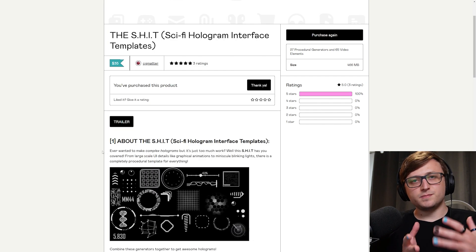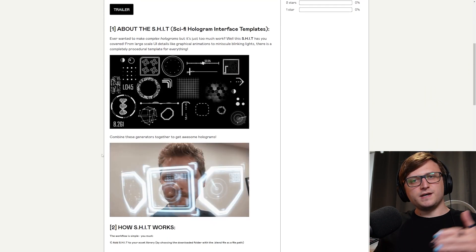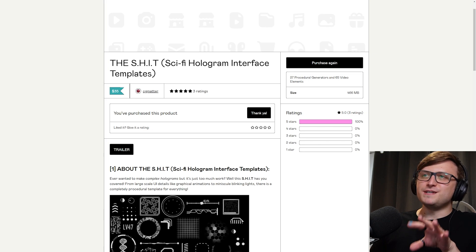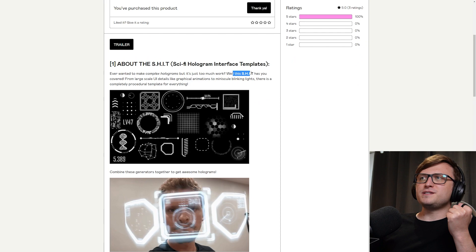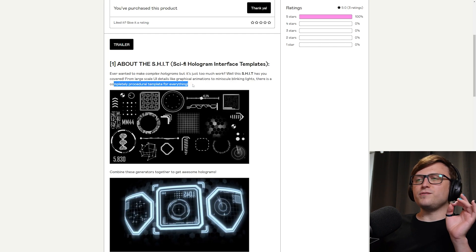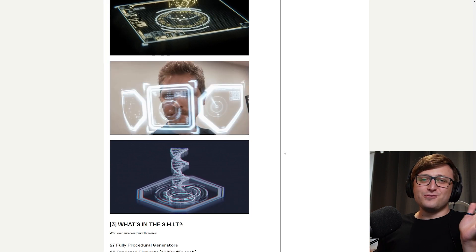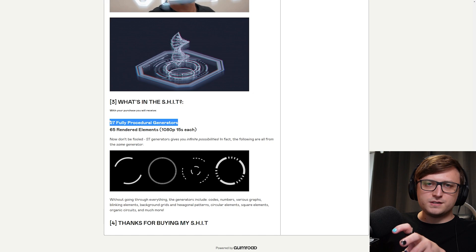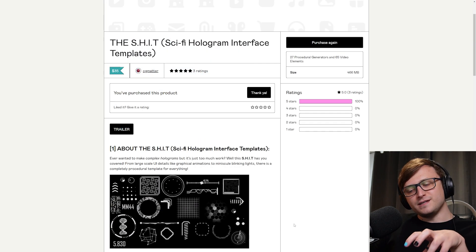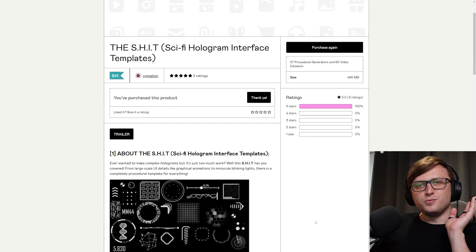Now we're coming into some product territory. One of my friends, CG Matter, has created a new product based in geometry nodes to help you build up sci-fi looking interfaces. It's called the SHIT — the Sci-Fi Hologram Interface Templates. Ever wanted to make complex holograms but it's just too much work? Well, this SHIT has you covered. From large scale UI details like graphical animations to minuscule blinking lights, there is a completely procedural template for everything. On the store page you'll see a variety of GIFs showing the kinds of stuff you can make — I actually think it's surprisingly good quality. You get the procedural geometry nodes templates and also the rendered-out elements so you can use them in other software. I'll leave my affiliate link below if you want to pick it up while also supporting me.